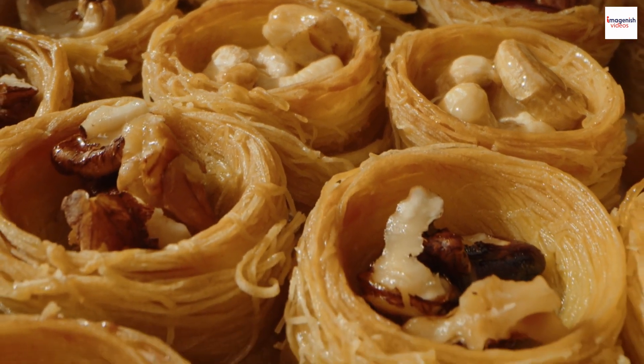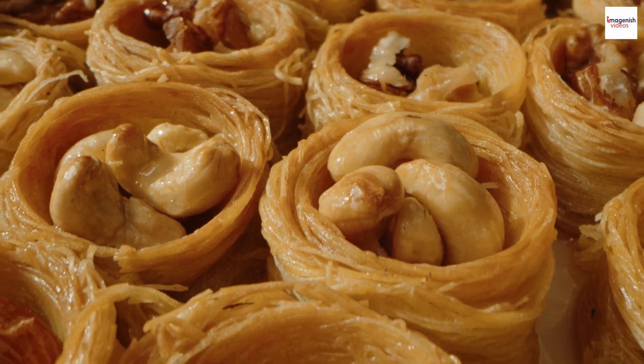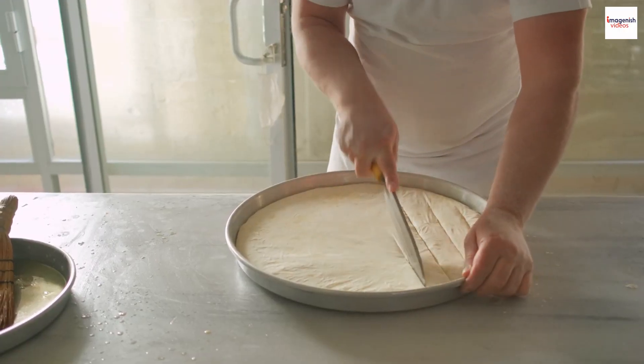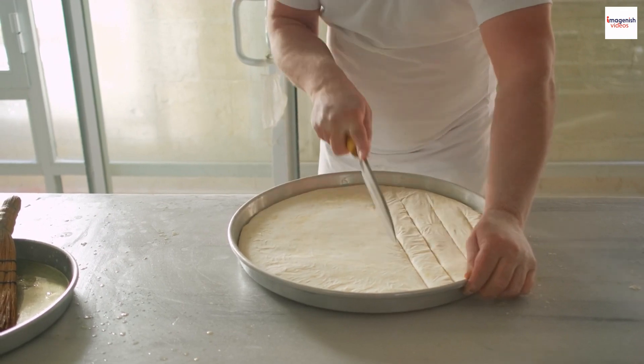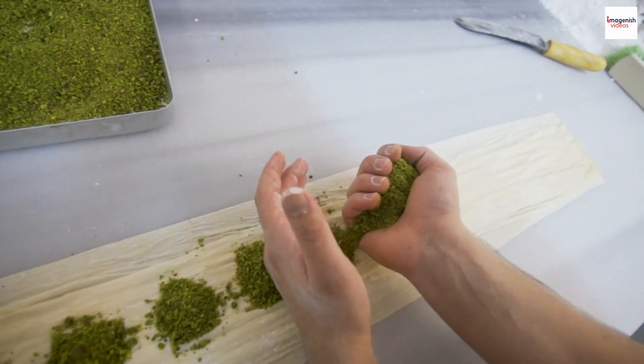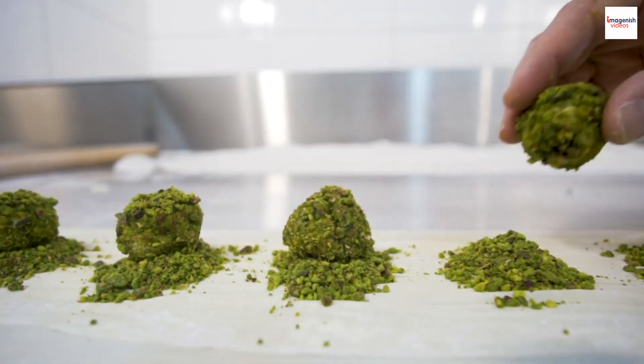Time-honored techniques. Behind every perfectly crafted piece of baklava is a set of time-honored techniques passed down through generations. Lebanese pastry chefs often learn the art of making baklava from their elders, ensuring that the tradition and skill are preserved. It's not just a dessert — it's a culinary heritage that continues to be cherished and perfected.